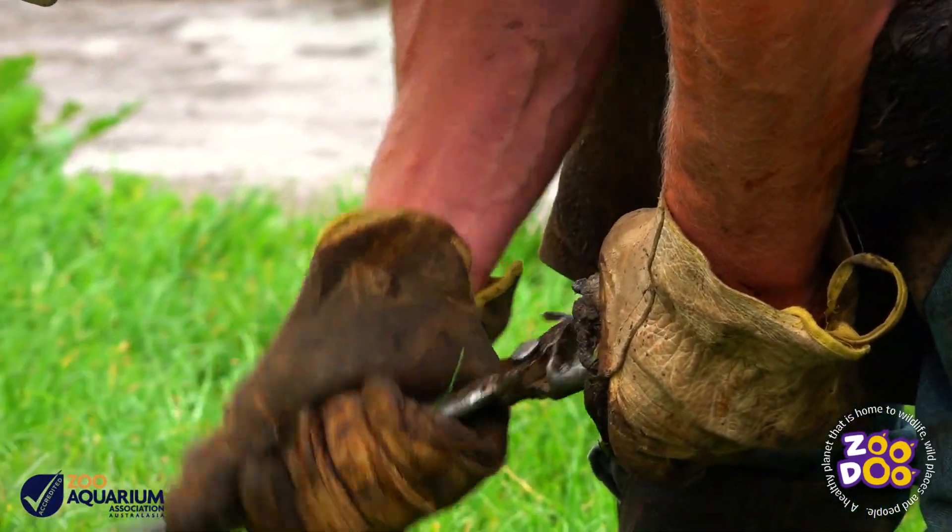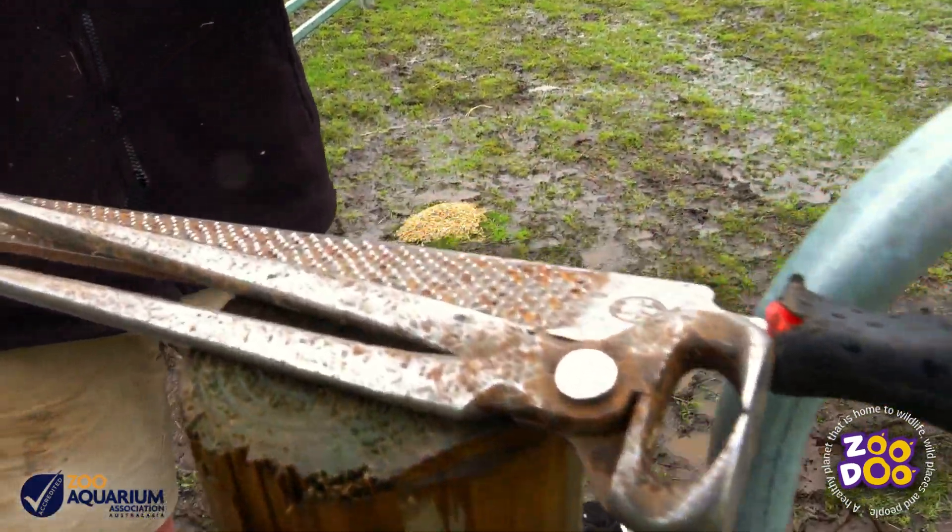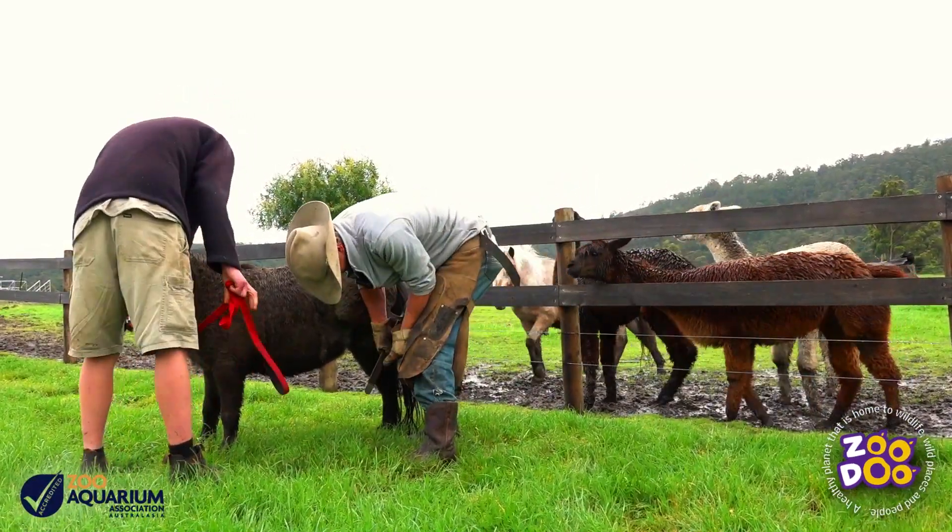As far as tools go, it's pretty straightforward. There's one for clipping the edge of the hoof and then another which is a file, just filing it down and making it nice and smooth around the edges.